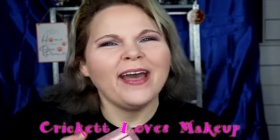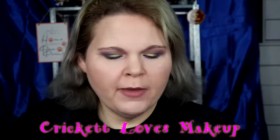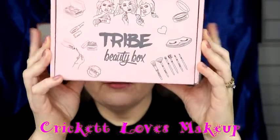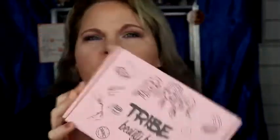Hey y'all, this is Cricut. Welcome back. Today I'm going to be showing you my Tribe Beauty Box beauty subscription. Tribe Beauty Box.